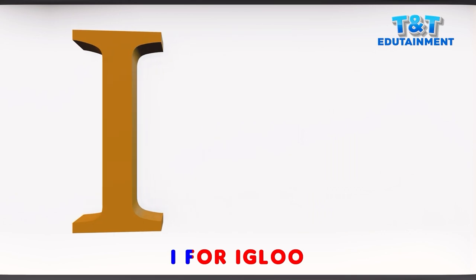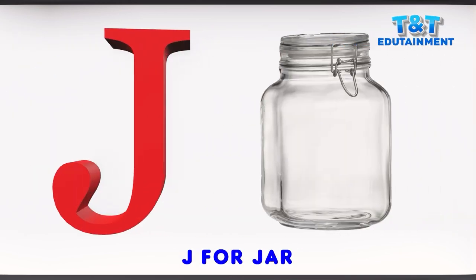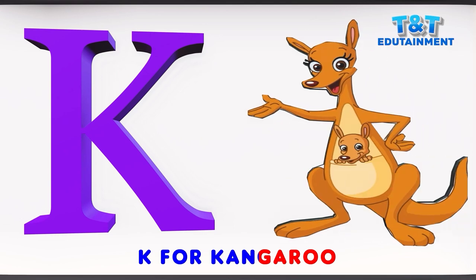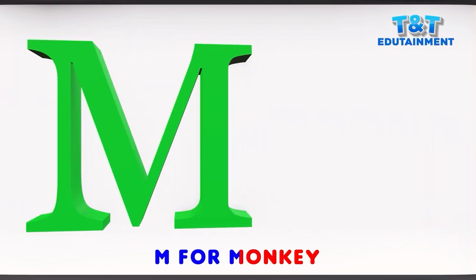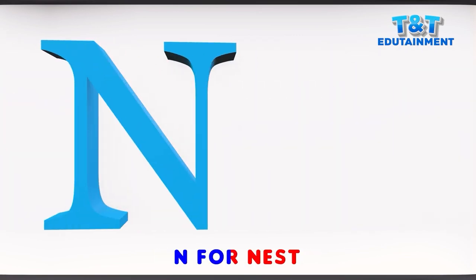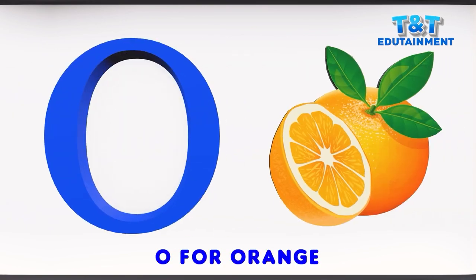I for igloo. J for jar. K for kangaroo. L for lamb. M for monkey. N for nest. O for orange.